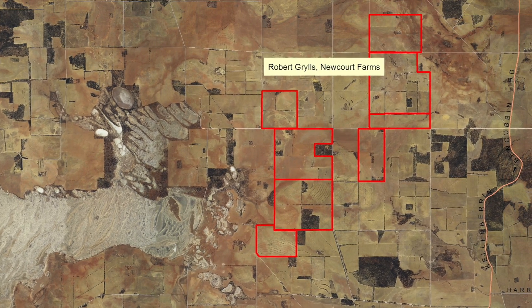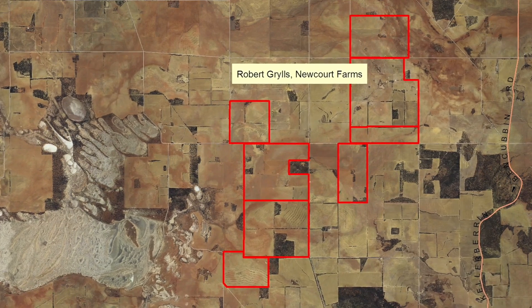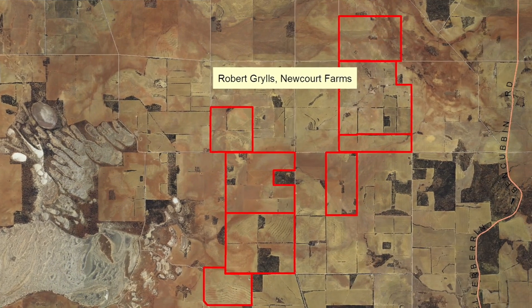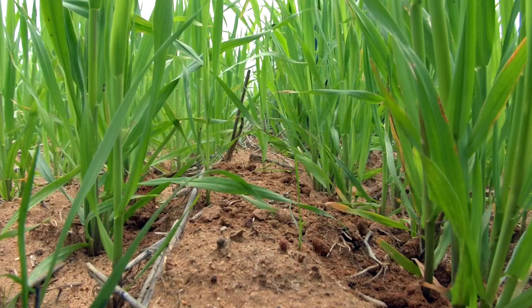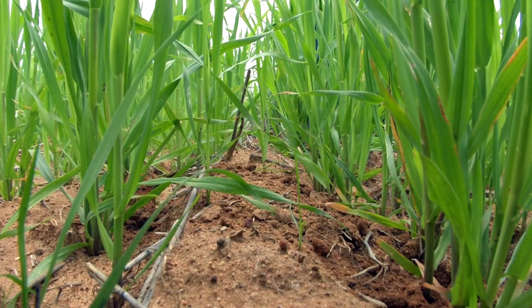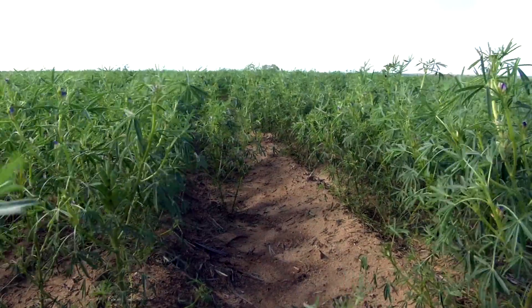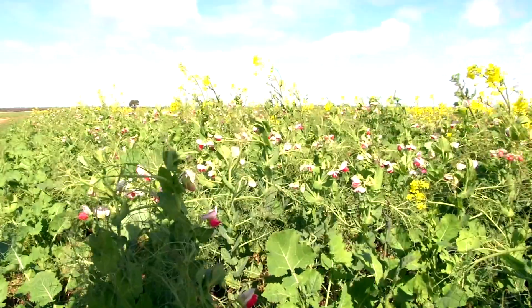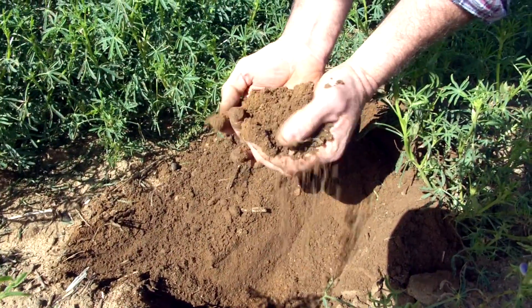This is Newcorp Farm, which is north of Training, south of Ben Cubbon. We grow about 2,700 hectares of crop each year — about 7,000 acres — mostly wheat, but we also have barley and oats. I rotate with lupins and field peas as well to bring up the nitrogen level in the soil and improve the soil health.